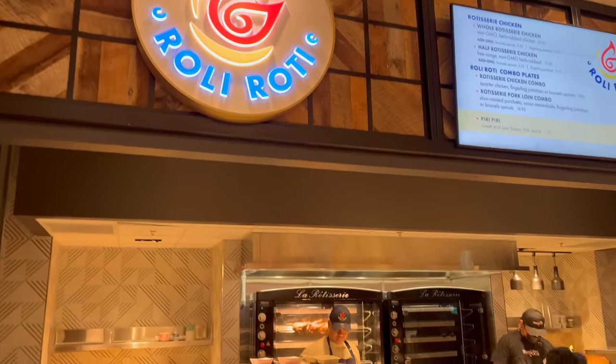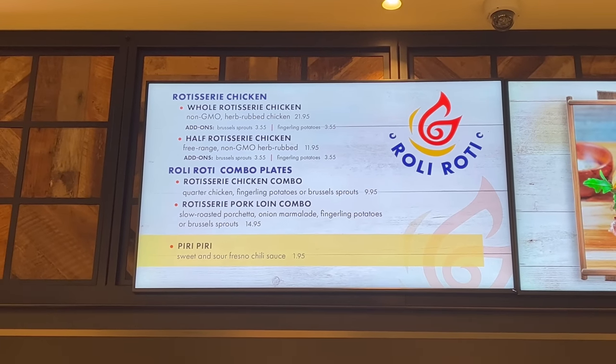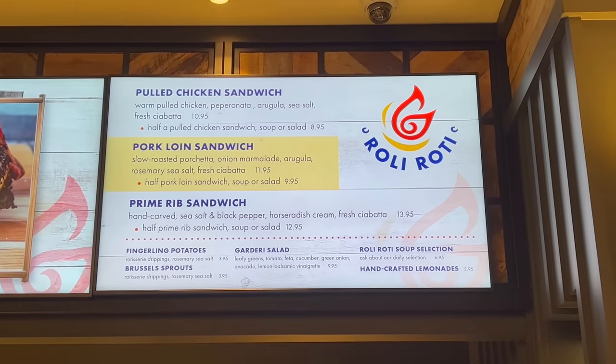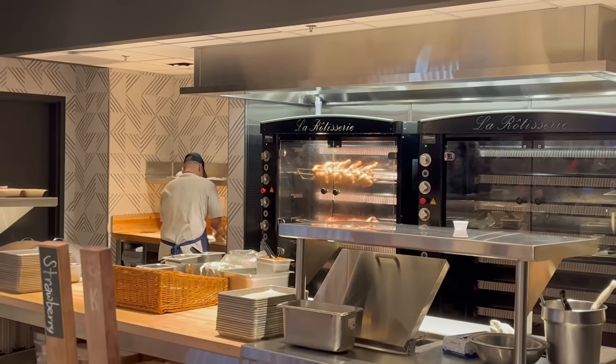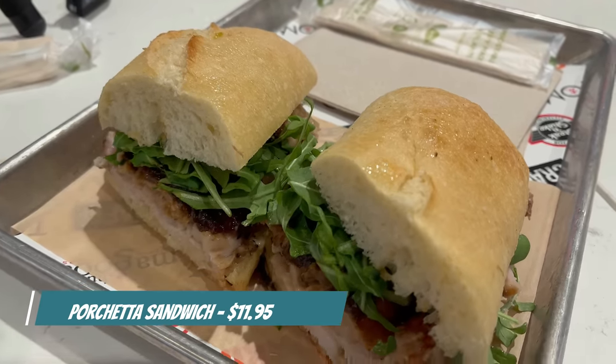Pretty good food at Tomo Noodles so far. We're going to go ahead and wrap this up. One spot left to check out and that's Rolly Rody. I'll see you in a little bit. And we got our food from Rolly Rody. This is a rotisserie concept restaurant that focuses on chicken and pork. We went ahead and got the porchetta sandwich today. It looks really excellent. Let's go ahead and give it a taste.